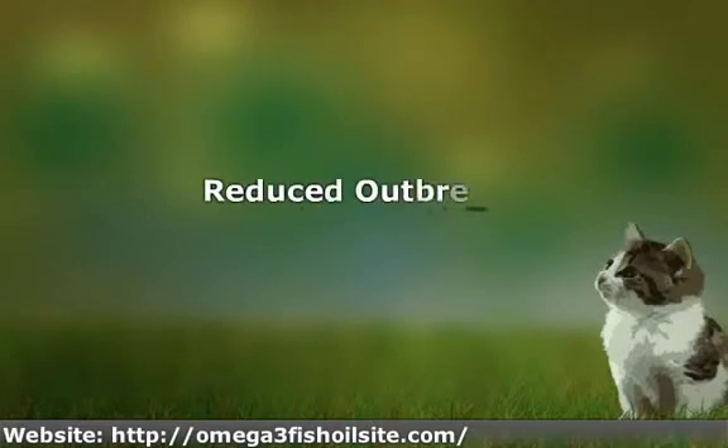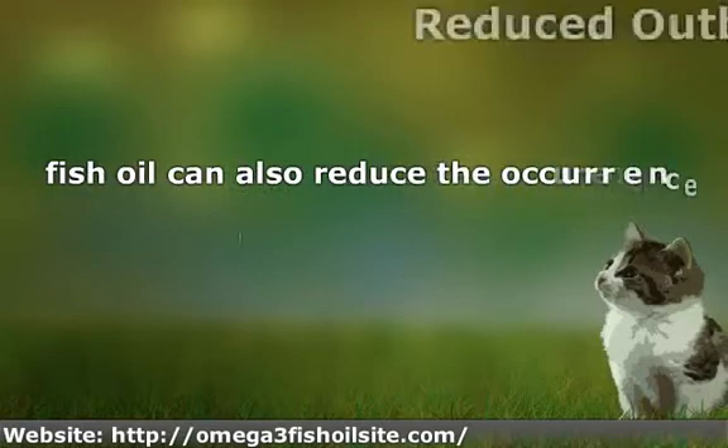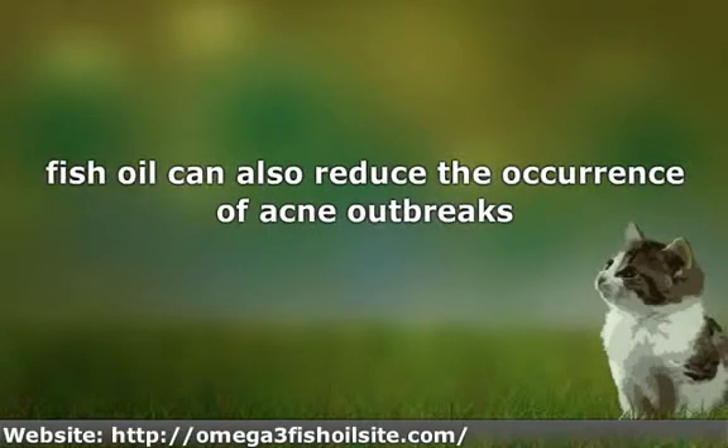Reduced Outbreaks. Fish oil can also reduce the occurrence of acne outbreaks. This is because fish oil is a mood enhancer. Because stress can trigger acne outbreaks, taking fish oil can improve mood by reducing the chances of outbreaks related to stress.